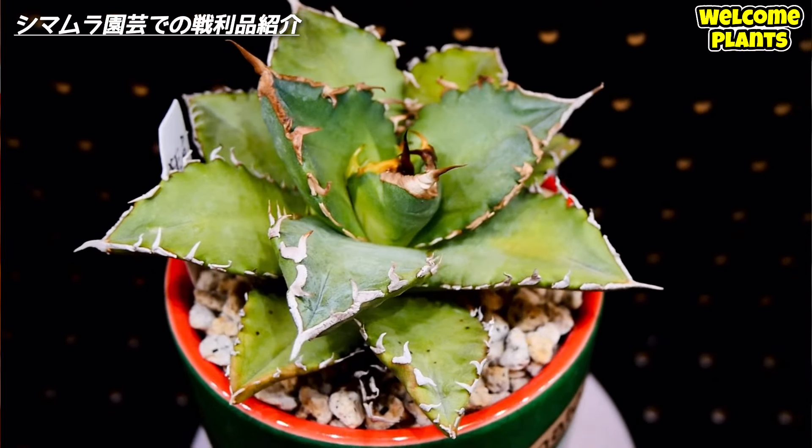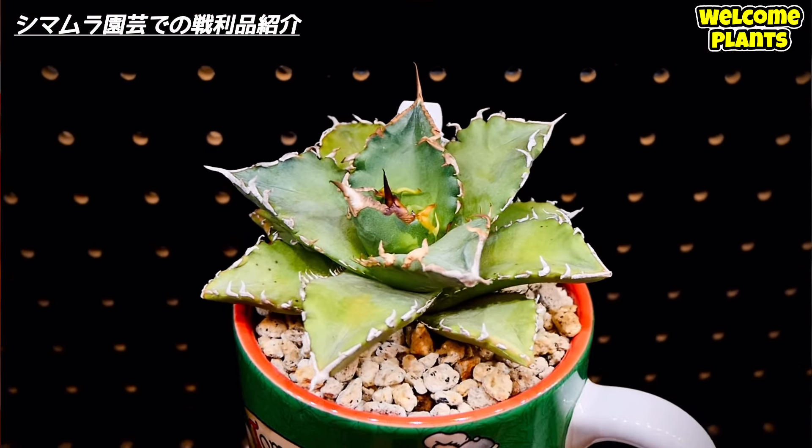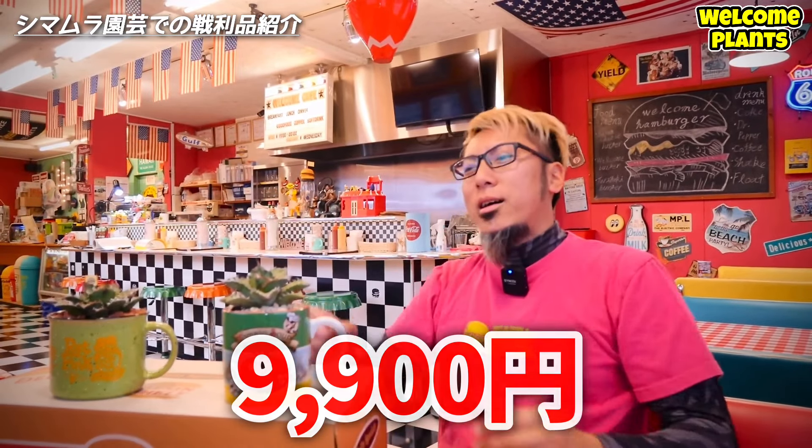次に買いましたのがこれですね。ディズニーのお土産で買ったトマトスープのマグカップに穴を開けて入れました。せっかく関東のお土産だったんで、関東で手に入れたアガベを入れたいなと思っていて。購入したのは京子夕映え。夕映え原理ですね。これが驚きの9900円です。ついにここまで出しました。ギリ1万円しなかったんでセーフと思っています。